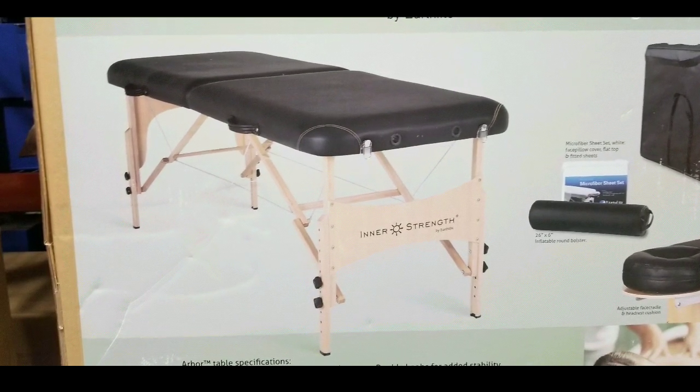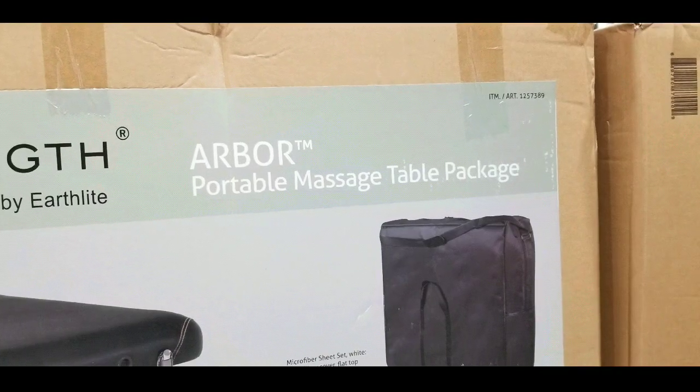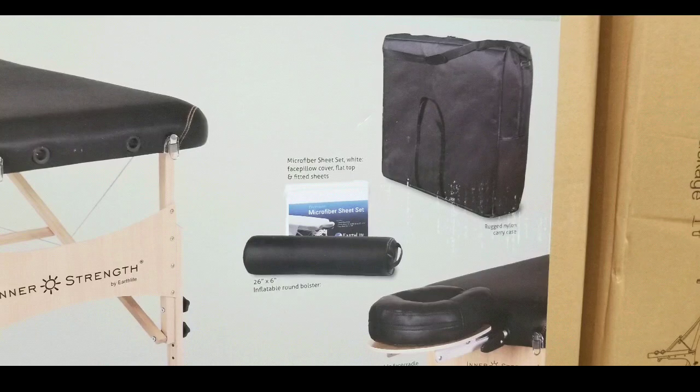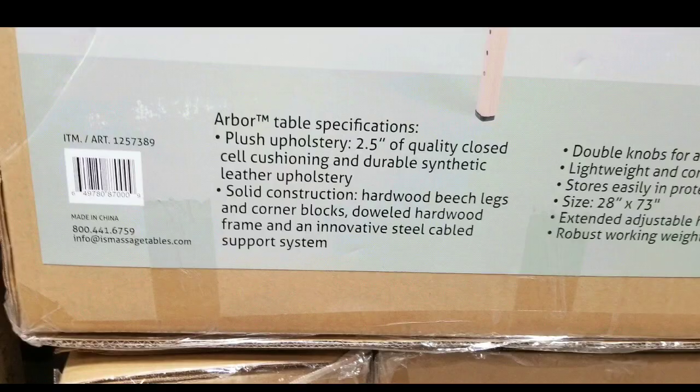I'll leave links below if you're interested. Massage tables at Costco — these portable ones — they sell it seasonally, around this time of year, roughly in June or July. So this is pretty neat. It actually comes with a storage bag so you can transport it.